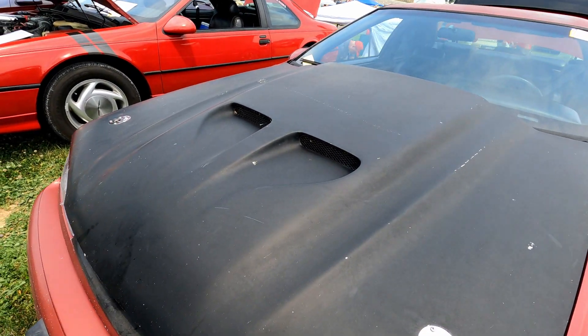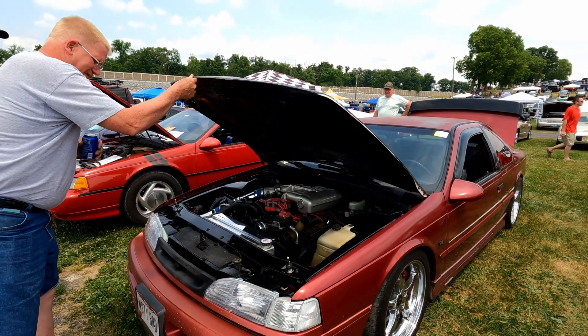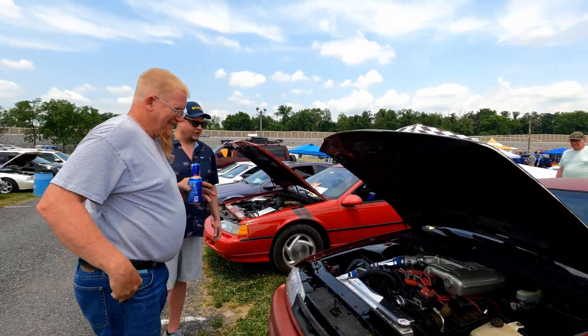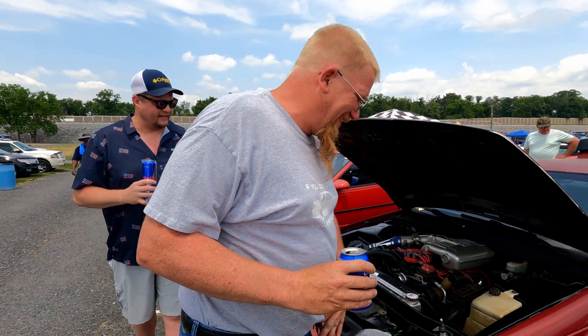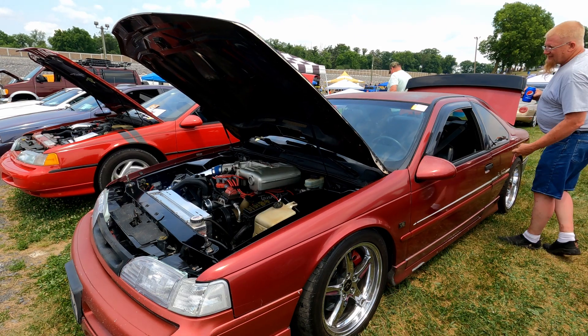Then I added the '96/'97 Cobra hood scoop — which I'm going to make functional too. And you've got to start this car — it just sounds wicked, so good. Just in raw form it sounds so good.